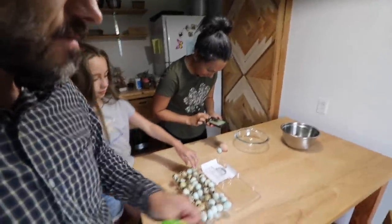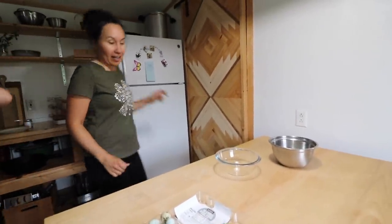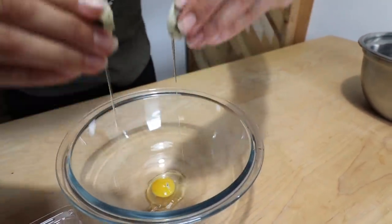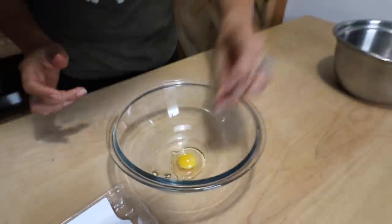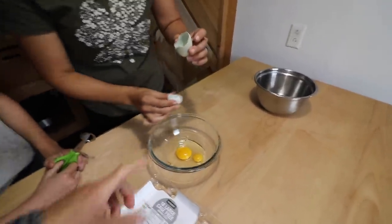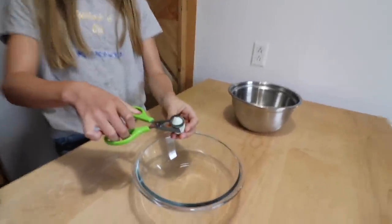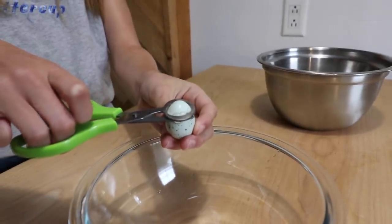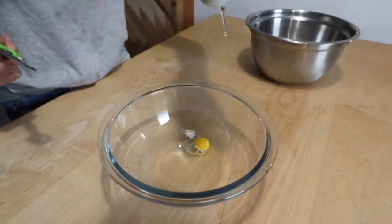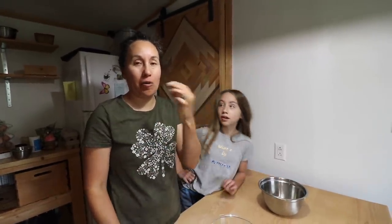I guess with quail eggs you need to crack them with scissors because they don't crack very well. Let's try to crack one like a regular egg — yeah, okay, that's not gonna work well. It's so thick! Oh my gosh, it's so tiny. The scissor method cuts the top off. My friend said you could also hard-boil them and then peel off the shell and just eat them like that, or pickle them.